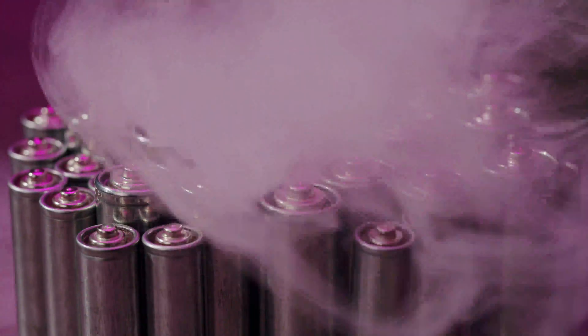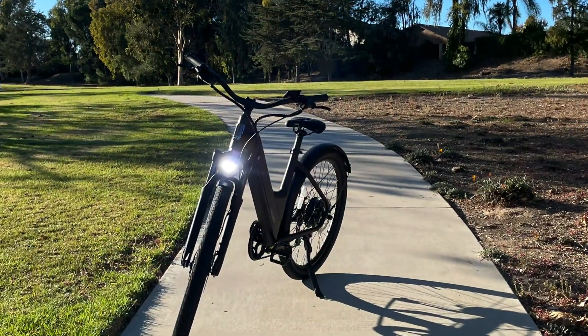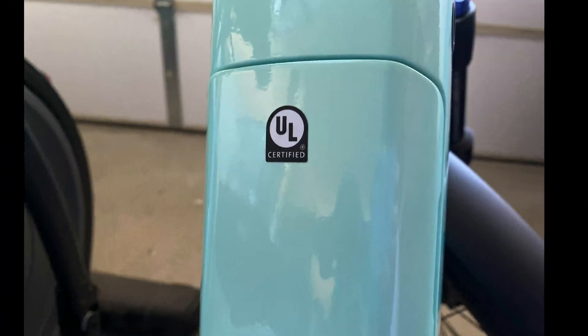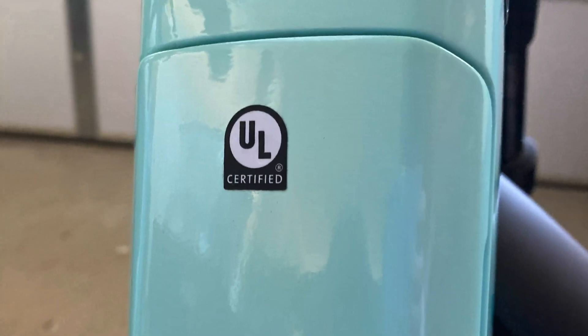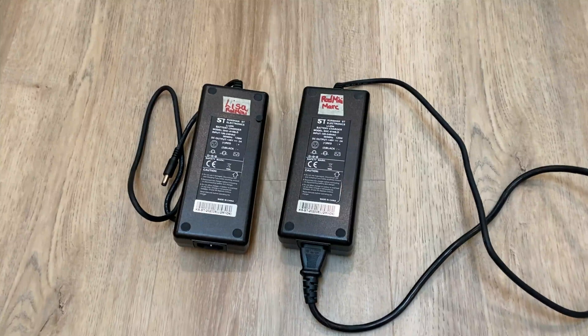Solution: always use the manufacturer-provided charger or one recommended for your e-bike's battery type. Avoid cheap aftermarket chargers, as they may lack safety features and are unlikely to be UL certified. Finally, label your chargers if there's more than one in your home.